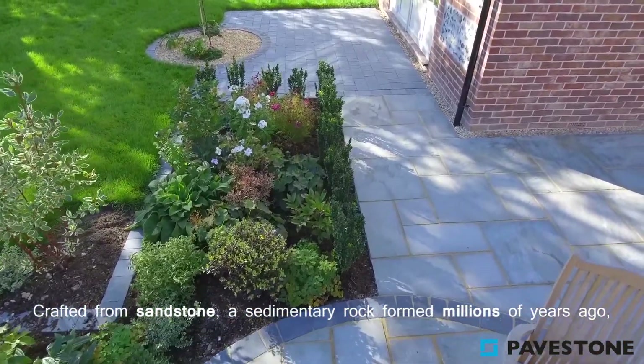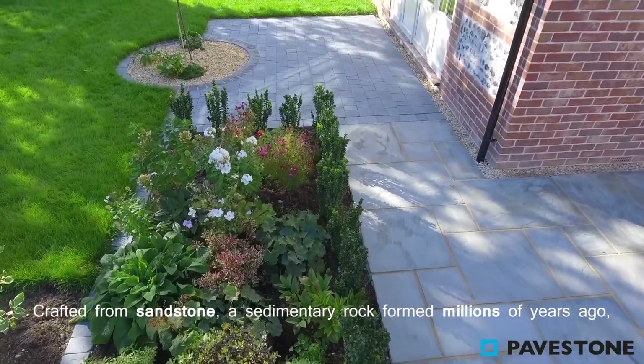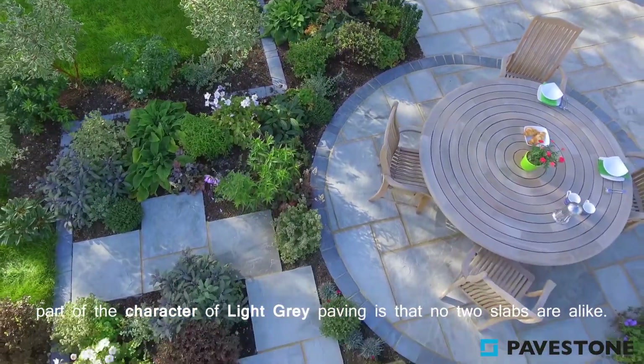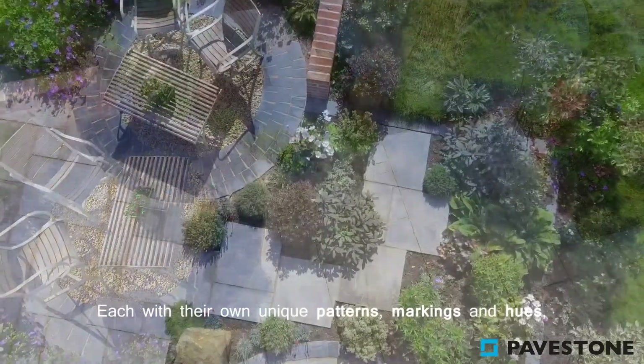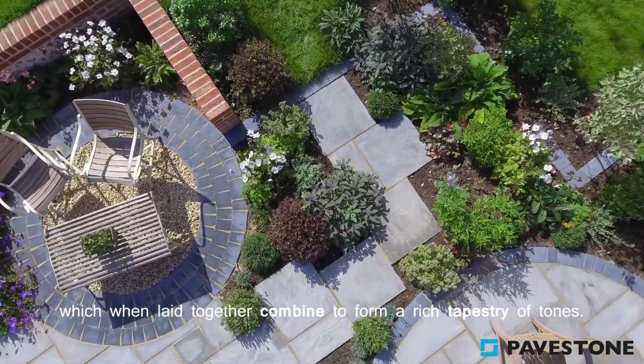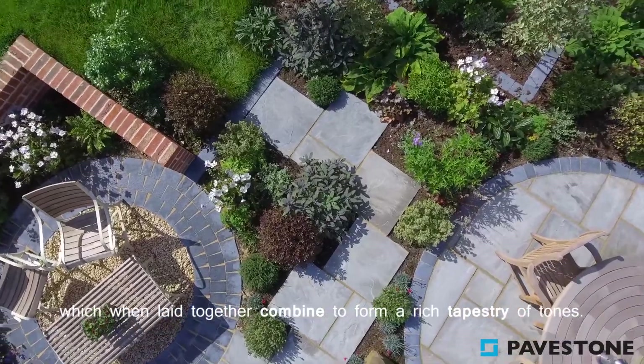Crafted from sandstone, a sedimentary rock formed millions of years ago, part of the character of the light grey paving is that no two slabs are alike, each with their own unique patterns, markings and hues, which, when laid together, combine to form a rich tapestry of tones.